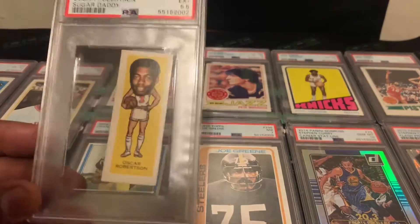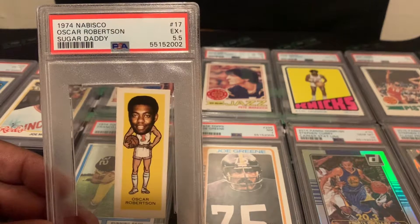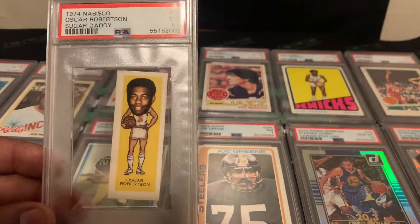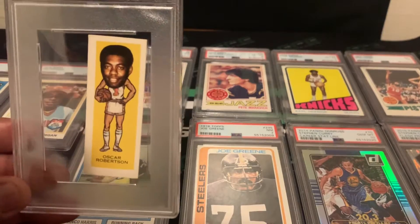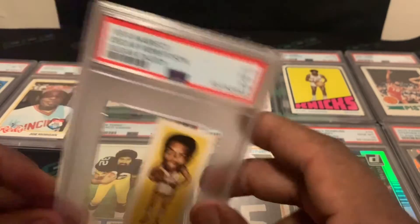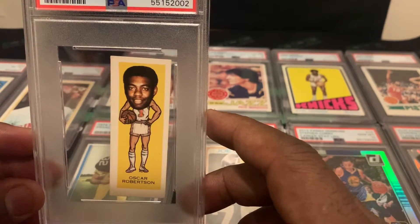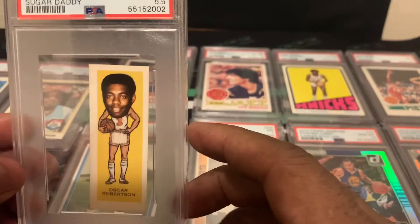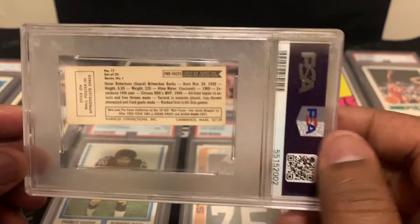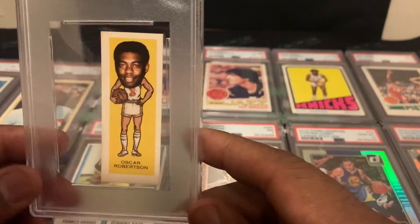Next card is a mini — a 1974 Nabisco Oscar Robertson Sugar Daddy card. This one came back a PSA 5.5, and as you can see it is leaning a little bit in the holder — that's how we got it back from PSA. I thought this was very unique; you really don't see stuff like this either. I think I'm going to keep this one just because of how small it is and the rarity.